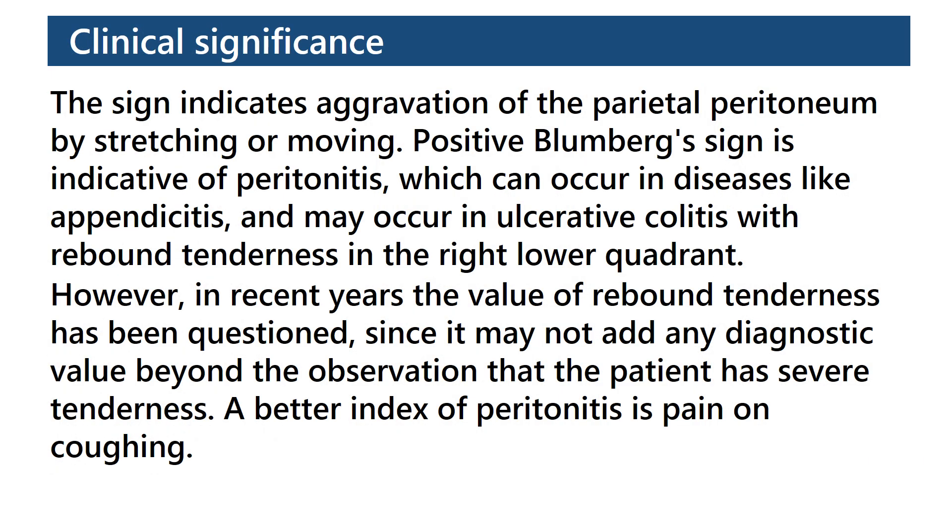Clinical significance: The sign indicates aggravation of the parietal peritoneum by stretching or moving. A positive Bloomberg sign is indicative of peritonitis, which can occur in diseases like appendicitis and may occur in ulcerative colitis with rebound tenderness in the right lower quadrant.